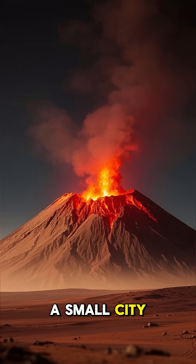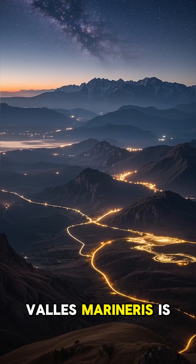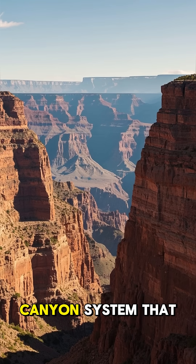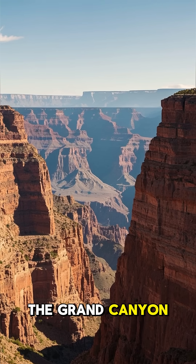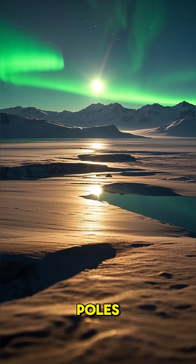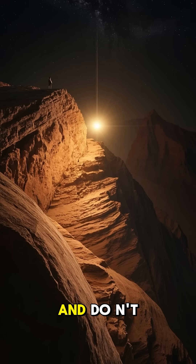But Mars has also got some pretty mind-blowing canyons. Valles Marineris is one of the most impressive geological features on Mars — a massive canyon system so large, so deep, and so complex that it makes the Grand Canyon look like a small crack in the sidewalk. There's also the fact that Mars has huge areas of ice caps at its poles, which contain water ice and frozen carbon dioxide.